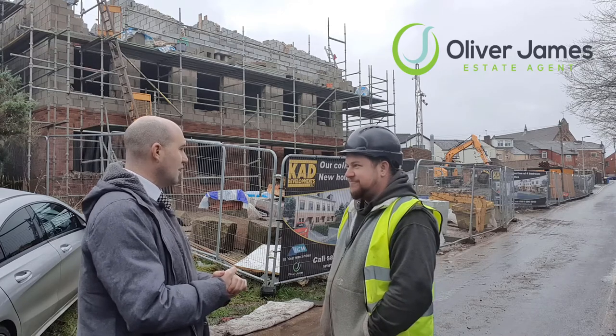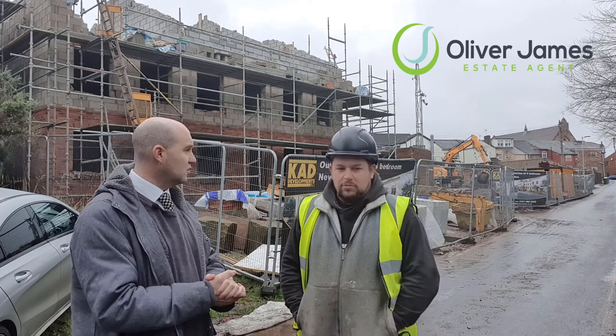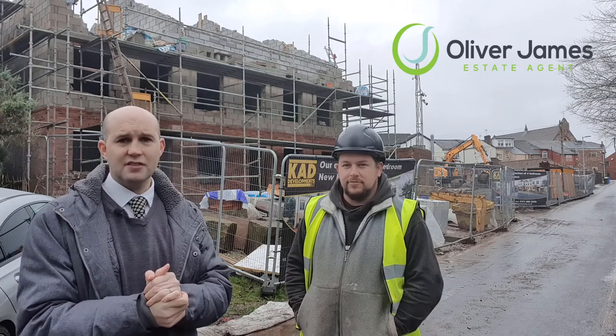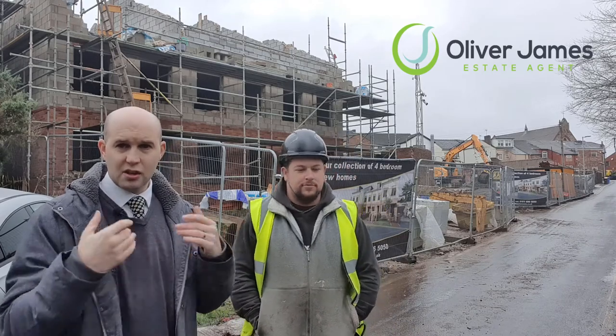Yeah, kitchen. So completion — when are we hoping for? Around May. May-ish, so early summer. So if you are interested, message my Facebook page or give the office a call: 0161 696 5050. We do have interest on these and people are looking to reserve them, so if you are interested in reserving them, just come and message me.